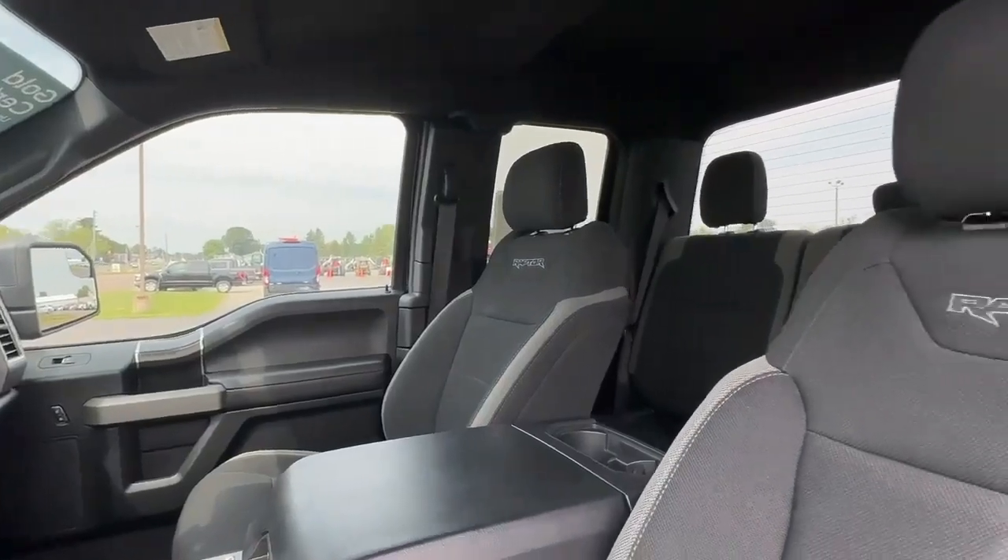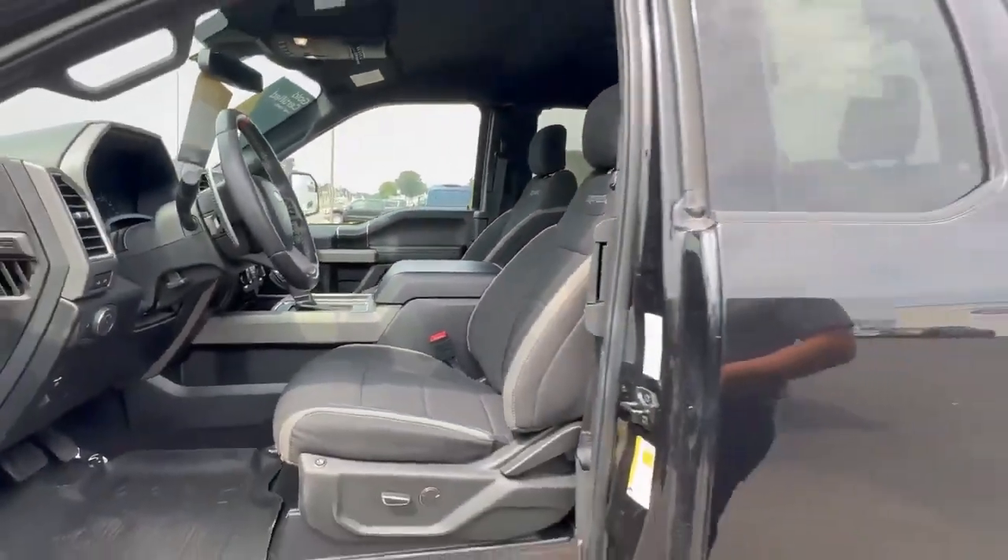This is a one owner. It does have power seats and heated seats. Beautiful truck, low miles. These are super hard to find.